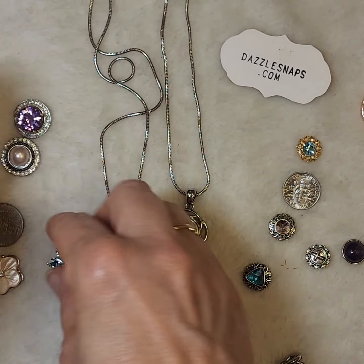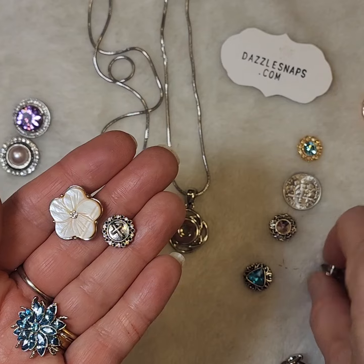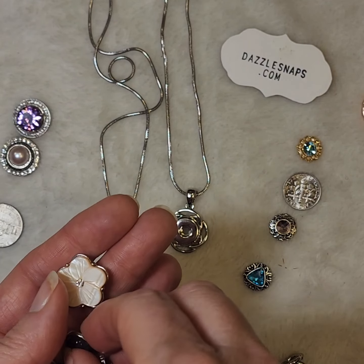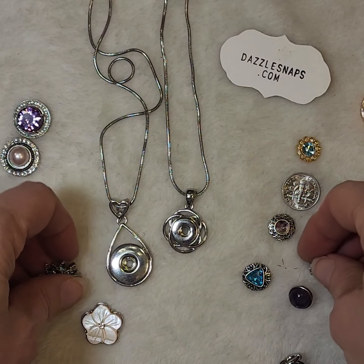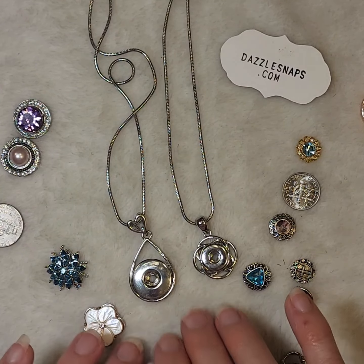You'll be able to see our whole line of different jewelry base pieces and also our hundreds of snaps that we have to choose from to select and customize your pieces with. So reach out to us and we'll be glad to help you pick out that special something for yourself or for someone else.